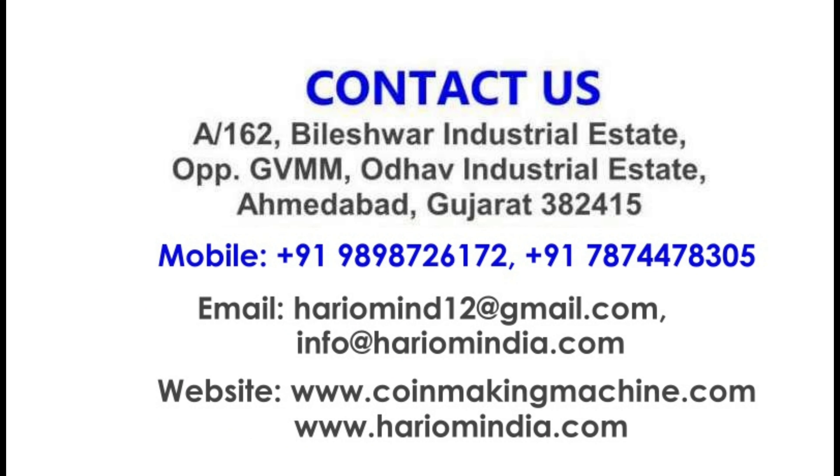For sales enquiry and more information, contact us. Thank you.